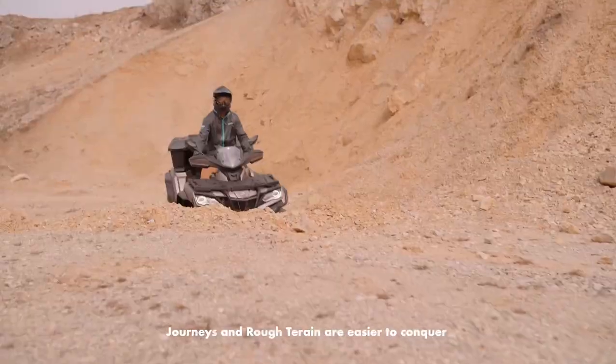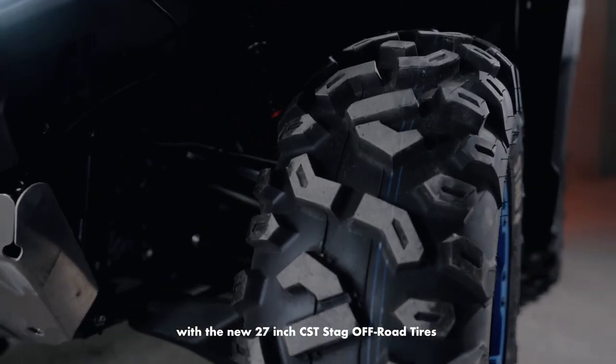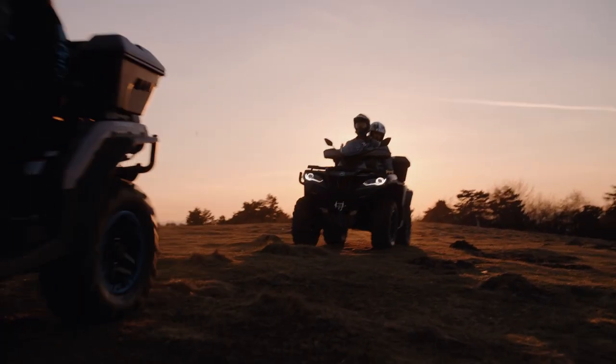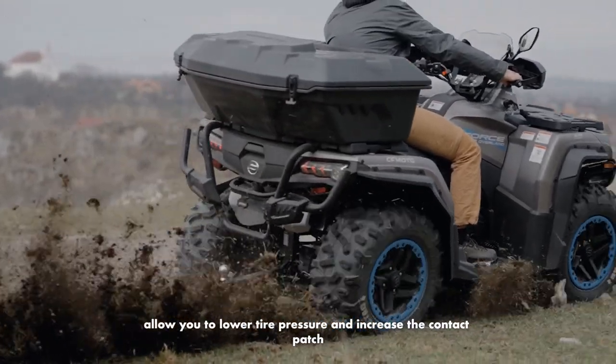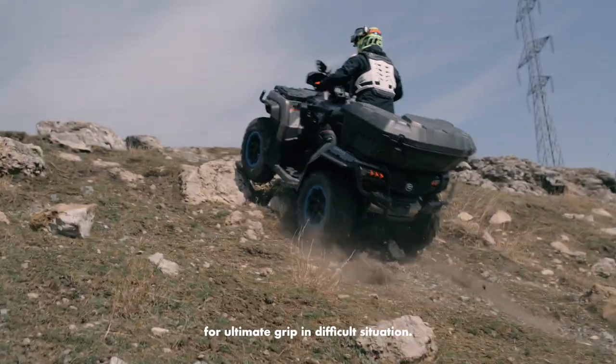Journeys and rough terrain are easier to conquer with the new 27-inch CST Stag off-road tires that offer maximum grip and comfort. The 14-inch matte black beadlock wheels allow you to lower the tire pressure and increase the contact patch for ultimate grip in difficult situations.